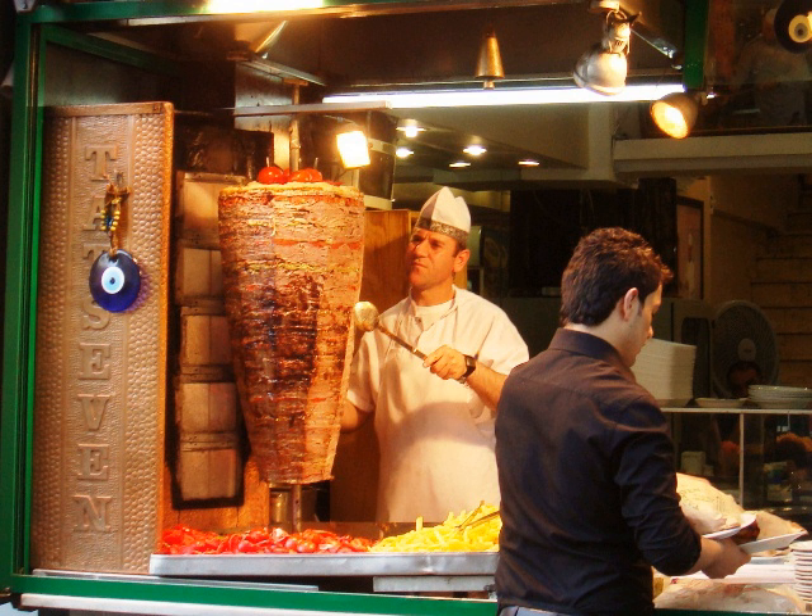In Japan, Doner kebabs are now common, especially in Tokyo. They are predominantly made of chicken but occasionally beef, and called simply 'kebab'. The toppings include shredded lettuce or cabbage, sliced tomato, and usually a choice of sauces such as Thousand Islands, spicy, and garlic.